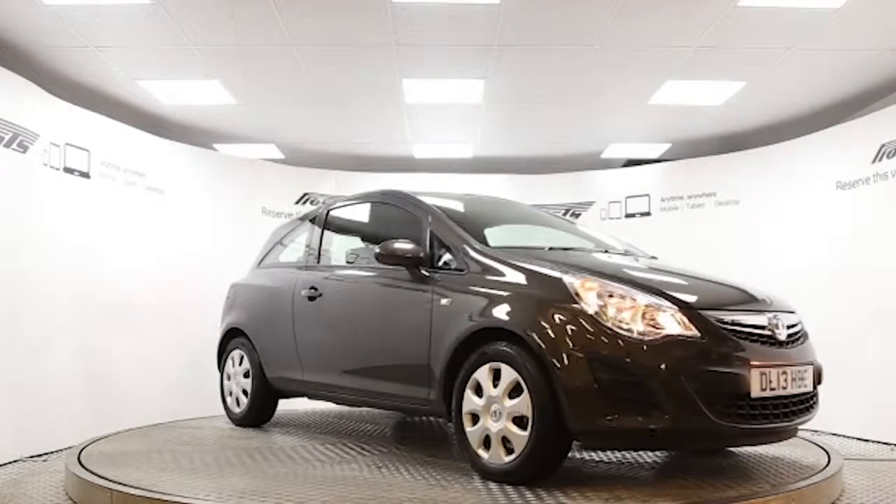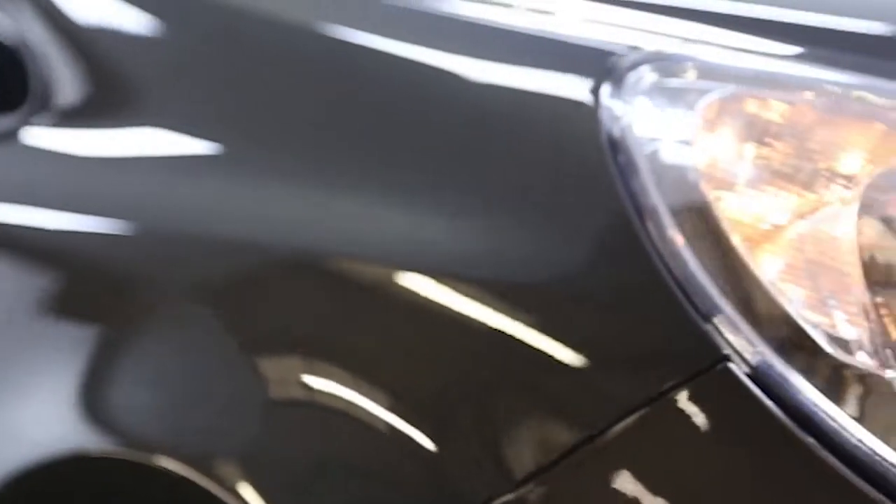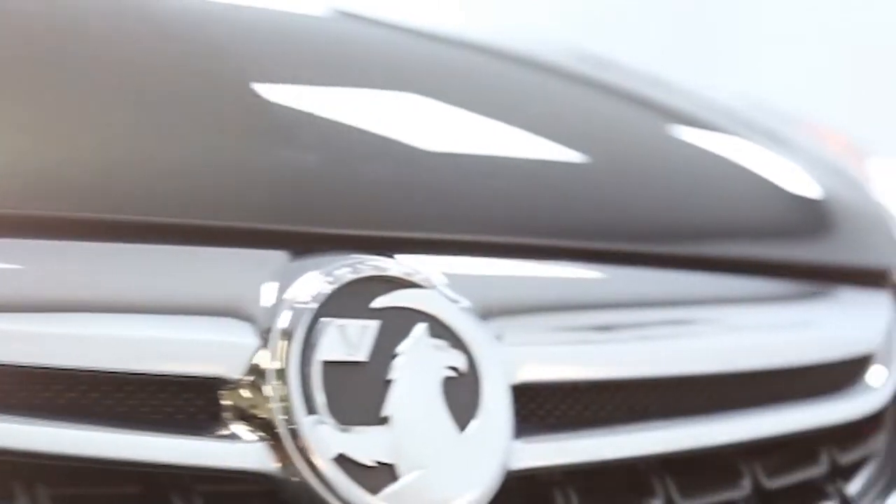Here we have a 2013 registered 3-door Vauxhall Corsa Exclusive, with a 1.2-litre manual transmission petrol engine.